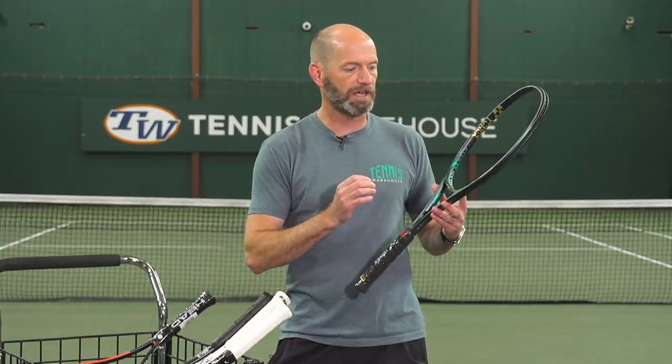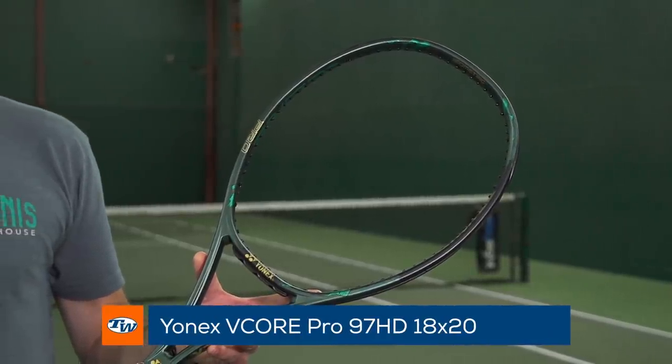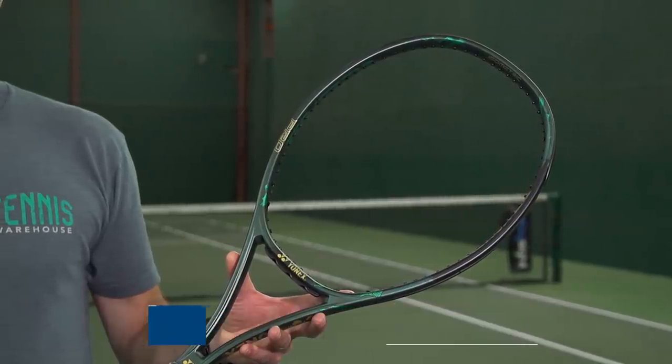Another racket I really like — and was my pick when we did the VCORE Pro Yonex reviews — was the HD. This is the VCORE Pro 97 HD. The HD stands for high density, and that refers to the 18x20 string bed. Again, you've got that constant beam on this one, so you're going to get a ton of feel and a ton of control out of it.